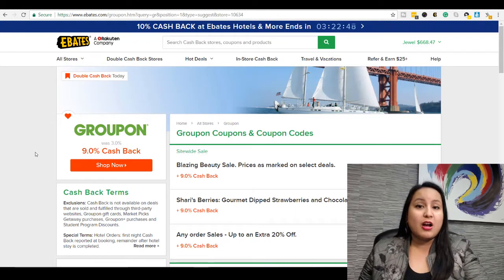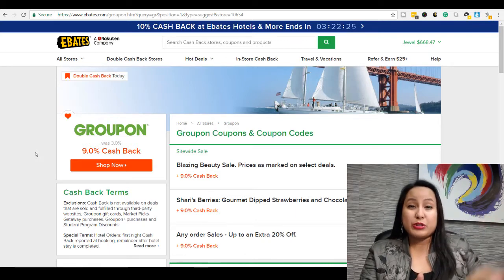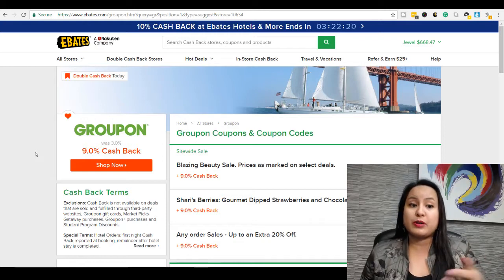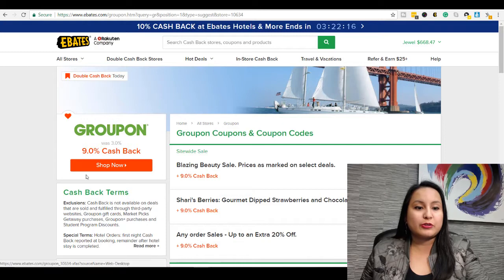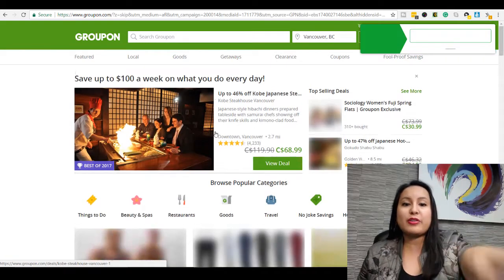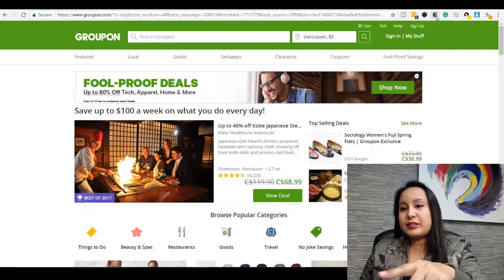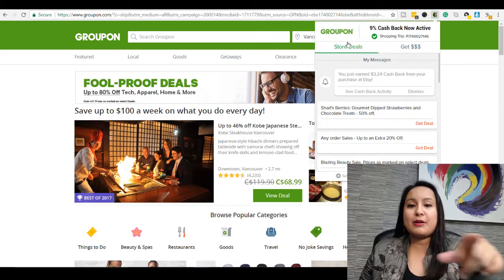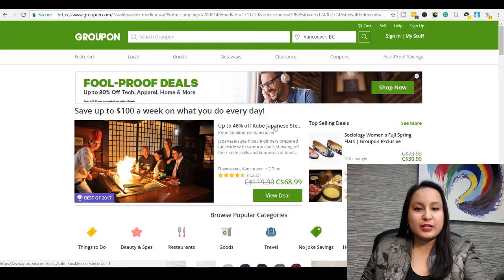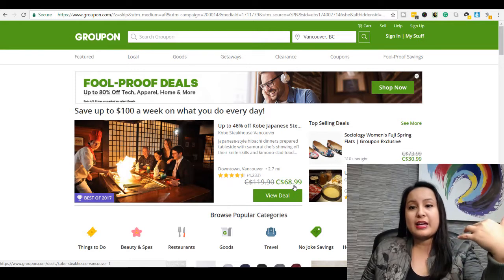I've bought so many things on Groupon — restaurant deals, haircuts, massages, hotels, trips, products, experiences. Our last vlog with the horseback riding was through a Groupon. So let's say I'm ready to purchase something on Groupon — you want to click Shop Now. What this does is give you a tracking shopping trip through Ebates. And because I have the Chrome app installed, it lets me know right here that this 9% cash back is now active on Groupon. So I'd purchase it for $68.99 and also get 9% cash back through Ebates.